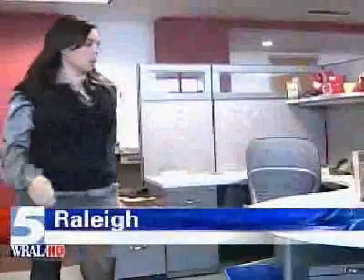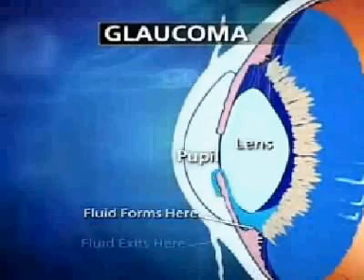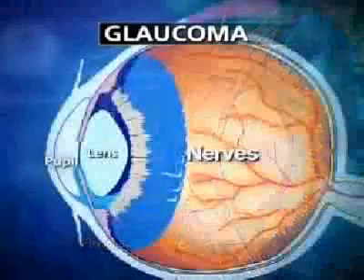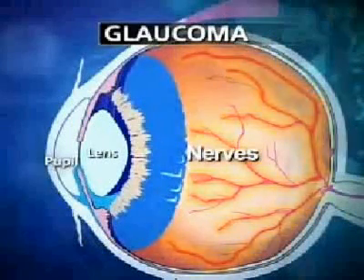Glaucoma is more common among older people, but Julie Bryce learned she had it when she was 16 years old. Glaucoma is genetic in my family. With glaucoma, natural drainage channels collapse. Fluid builds up, creating pressure that can damage the optic nerve and lead to partial or complete blindness.